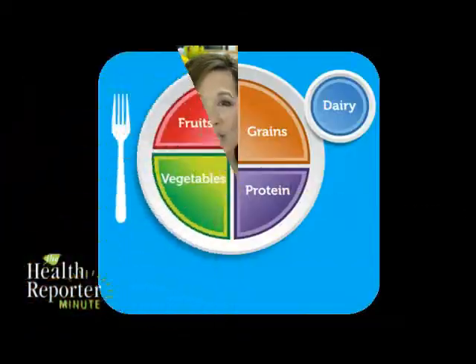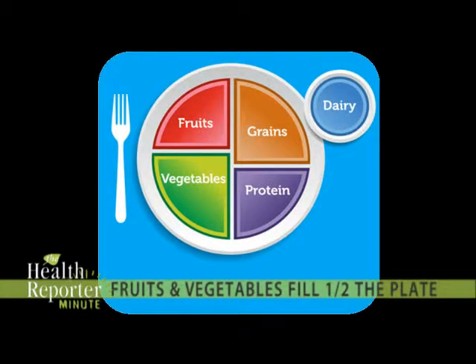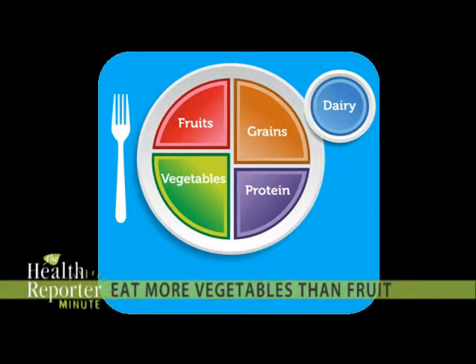Well, to make it easier to understand healthy eating, the USDA unveiled its new food group symbol. The redesigned graphic is meant to help translate sound nutrition principles to your plate. The big message is that fruits and vegetables take up half the plate, with the vegetable portion being a little bigger than the fruit section.